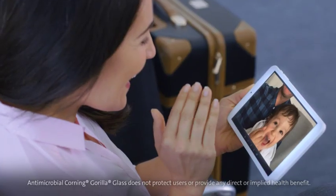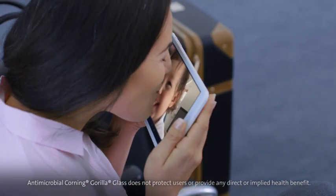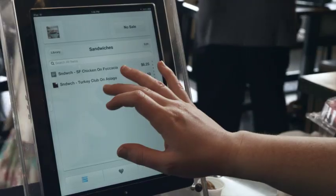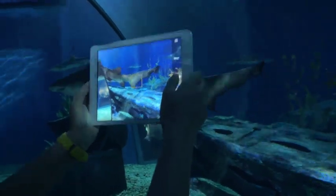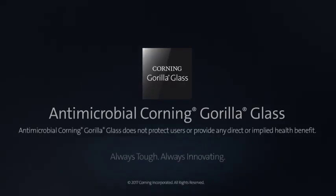Plus it has the same toughness Gorilla Glass is famous for, making it the perfect choice for schools, restaurants, everywhere. Antimicrobial Corning Gorilla Glass — your touch device's dirty secrets are safe with us.